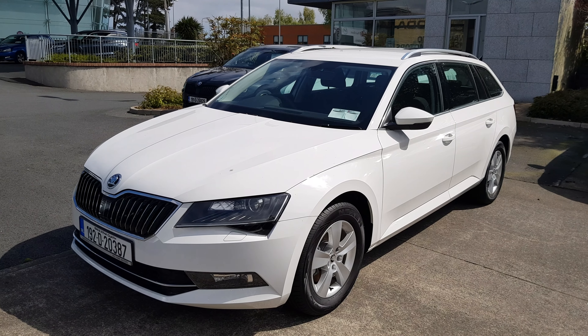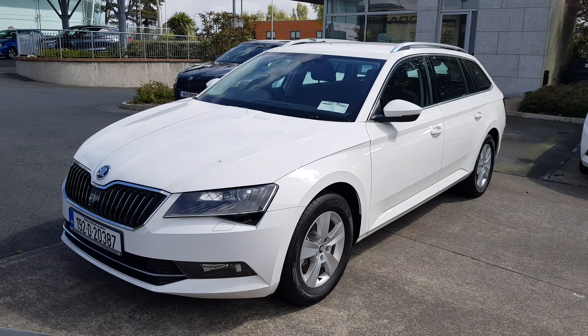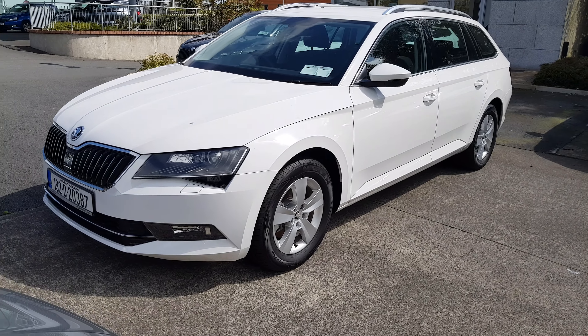Welcome to MSL Park Motors. In front of me here we've got a stunning 2019 Skoda Superb Kombi Ambition, which is finished in this fantastic white paint. We're going to be doing a quick walk around the vehicle and pointing out some of its key features.